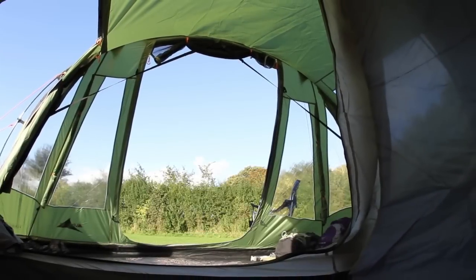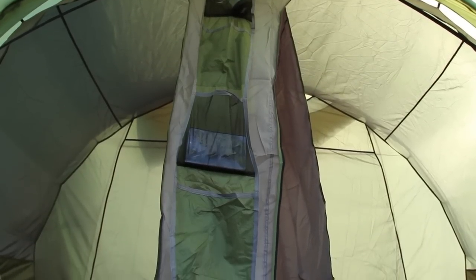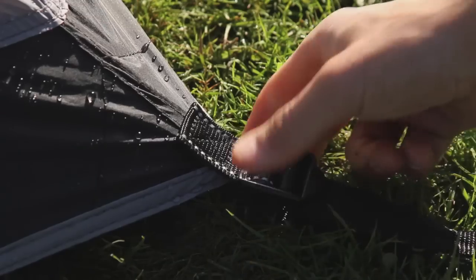Some of the great features of the Vango Icarus 500 are the pelmets with pockets to help organise your kit, the cable entry point with cable tidies, and the reflective webbing to help locate it at night.